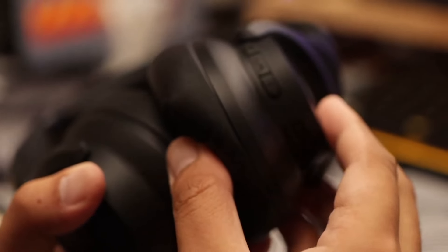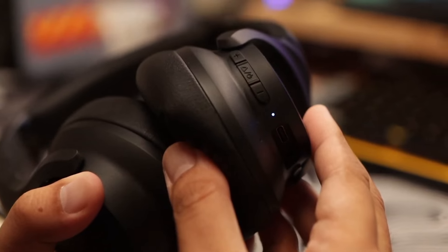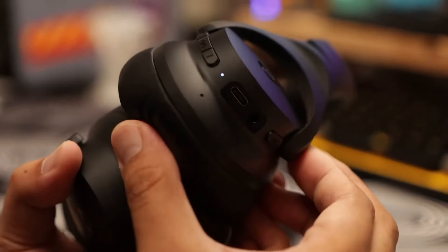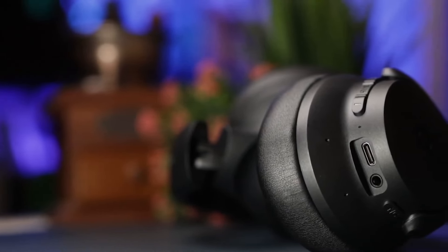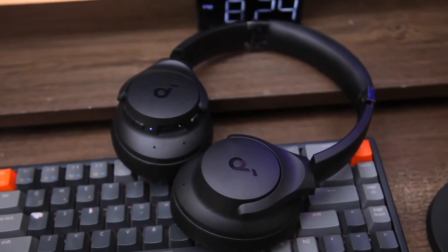As for their extras, they include a microphone for answering calls and multi-point connection, which allows them to connect to two devices simultaneously. Their battery reaches an excellent duration of up to 40 hours with noise cancellation activated, and they also have fast charging, which gives up to four hours of music after charging them for just five minutes.